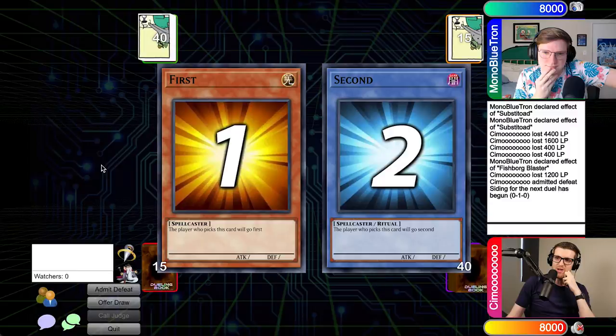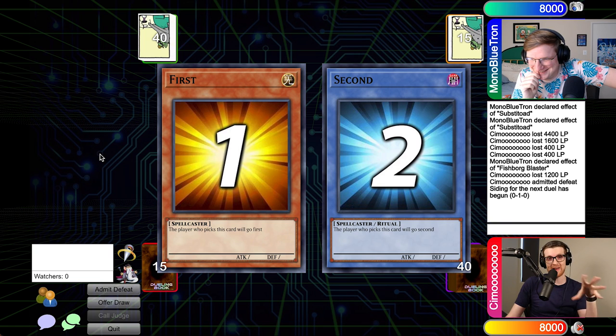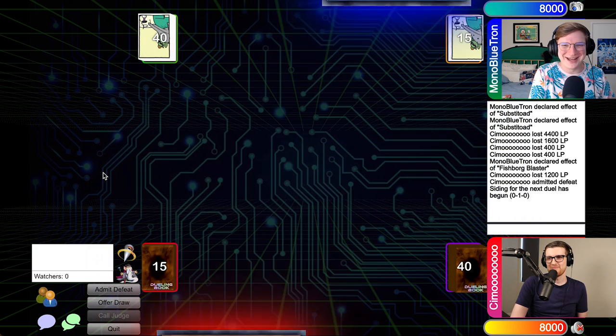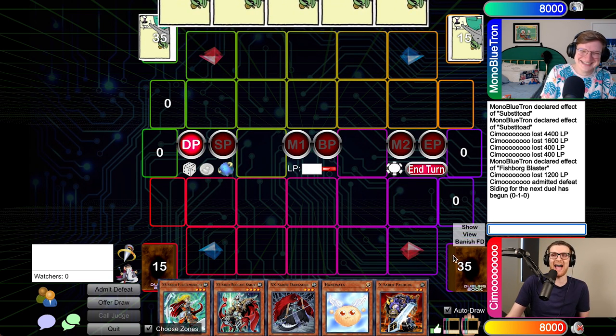Game two is going to be a little different. You know, that went pretty much exactly as I expected it to go. At least there was the illusion that I had a chance in the early stages of that game. We're going to see if our sideboard can actually come in clutch here and help us fend off the Frog FTK threat. You said 'the beginning of that game' — you're referring to the first draw phase, right? Exactly.